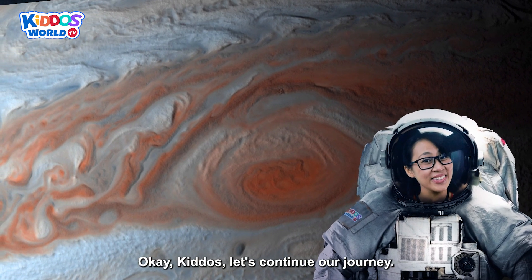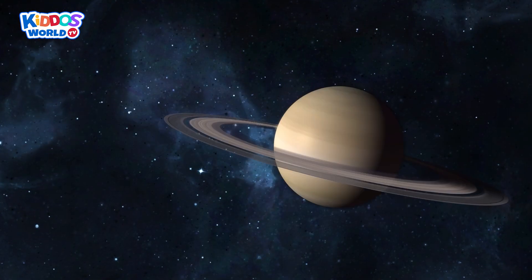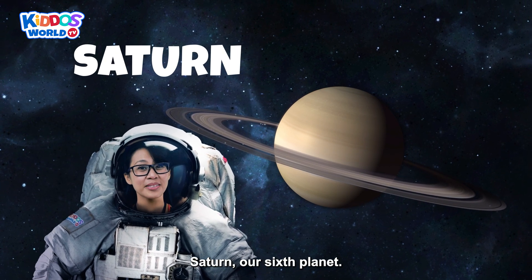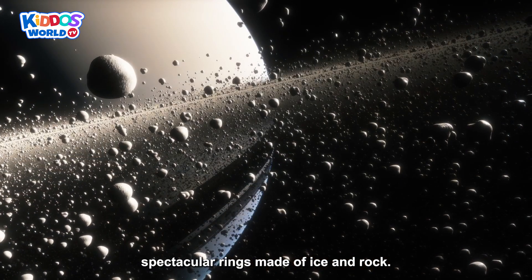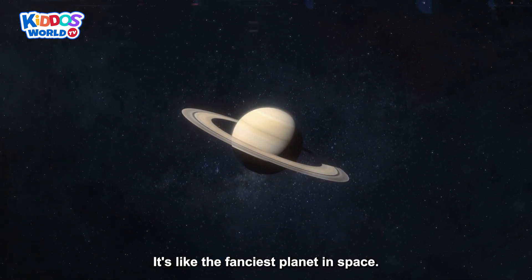That's interesting! Okay kiddos, let's continue our journey! And the next one is Saturn! Our sixth planet! Saturn is famous for its spectacular rings made of ice and rock! It's like the fanciest planet in space!